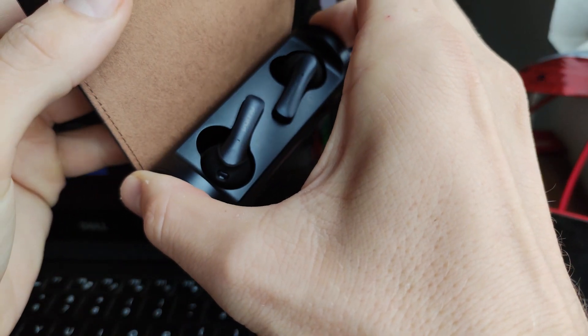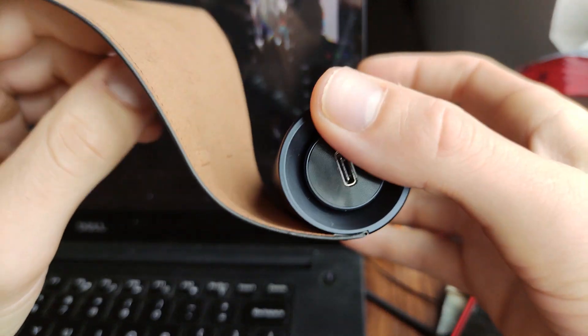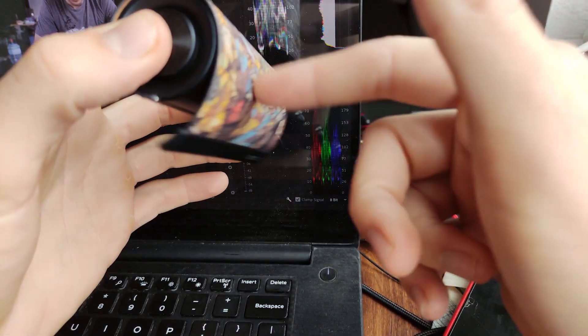Pamu is a company that you guys have probably seen a lot of marketing about online. It started on Kickstarter and this is their newest model. These things have a lot of features to really like — first of all they are APTX because they utilize the Qualcomm 3020 chipset.